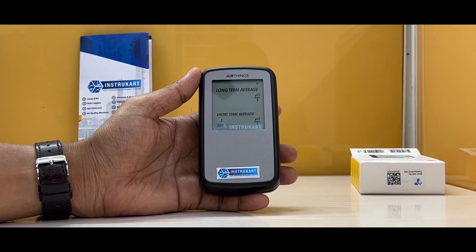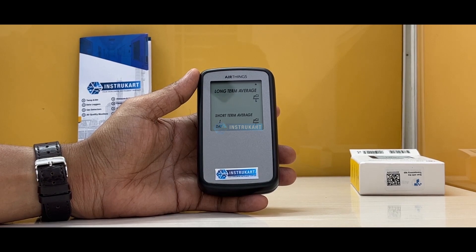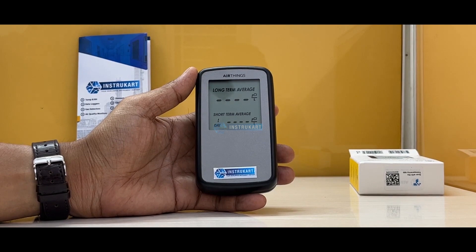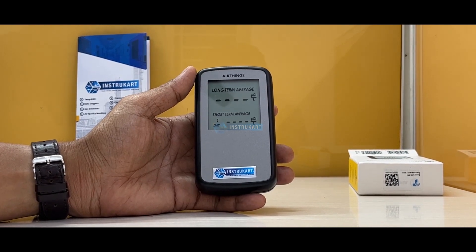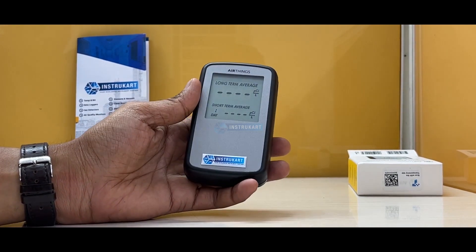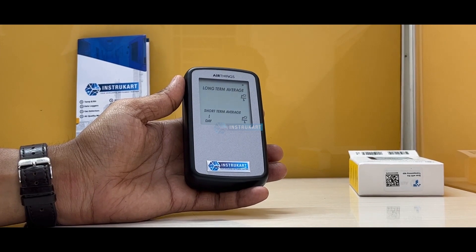Radon can be found in buildings and it can create certain diseases which can be harmful to mankind. This radon detector will detect whether there are traces of radon in a particular location.